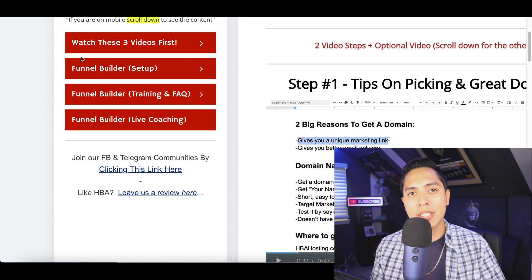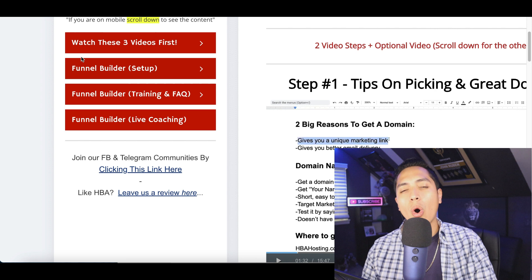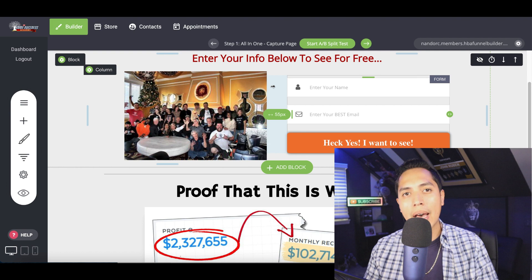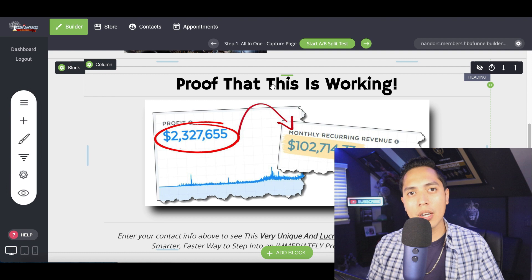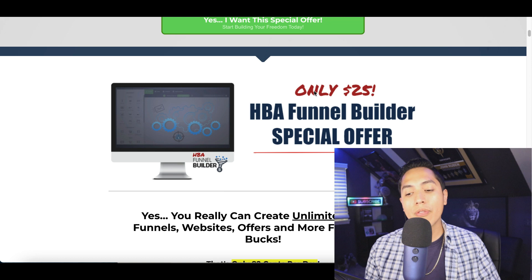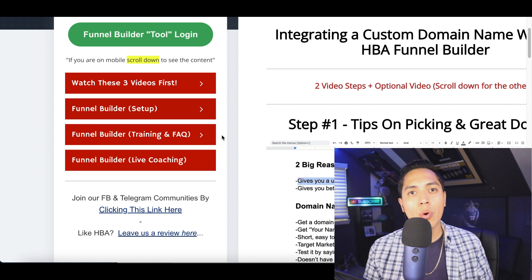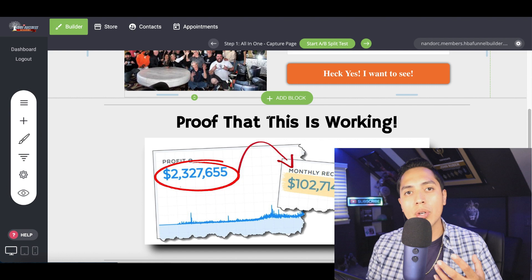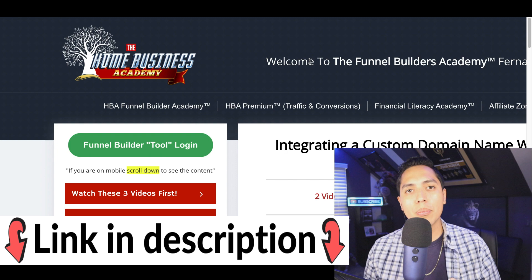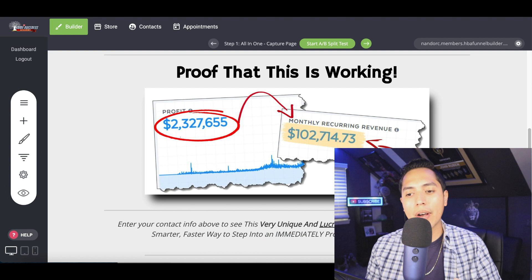The only thing you need to get started is a website builder — it can sell products for you all day long without you ever having to talk to a client. Website builders are usually pretty expensive; I was paying about a hundred dollars per month. But inside the HBA Academy you're getting a website builder for only twenty-five bucks, plus a full training course. Click the first link in my description to get access to your own website builder and the free training.